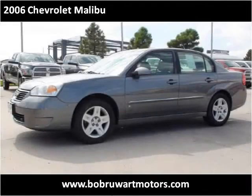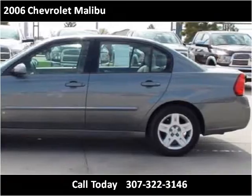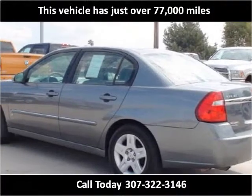This 2006 Chevrolet Malibu is available from Bob Ruard Motors. This vehicle has just over 77,000 miles.